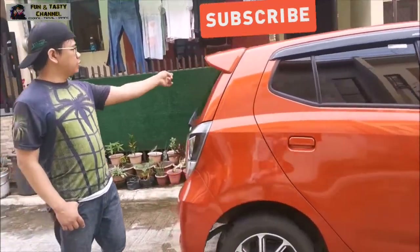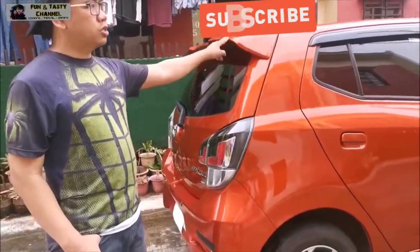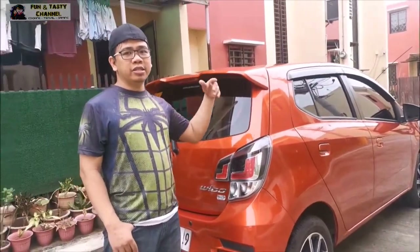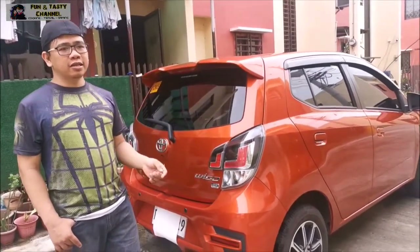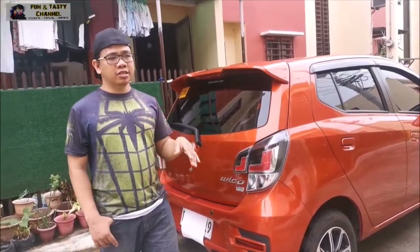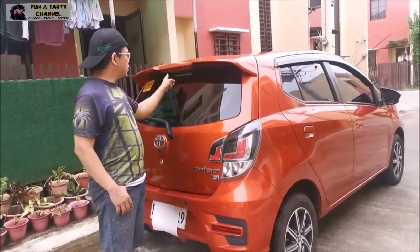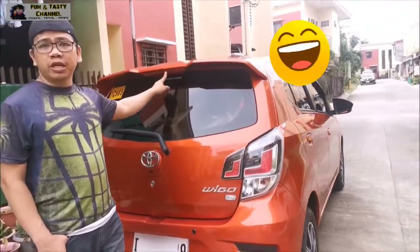Dito sa likod, makikita natin yung spoiler. Itong spoiler is nakakamalaking epekto sa disenyo ng sasakyan — mas maganda siya at mas maangat. Dito sa spoiler na ito, meron siyang integrated na brake lamp.